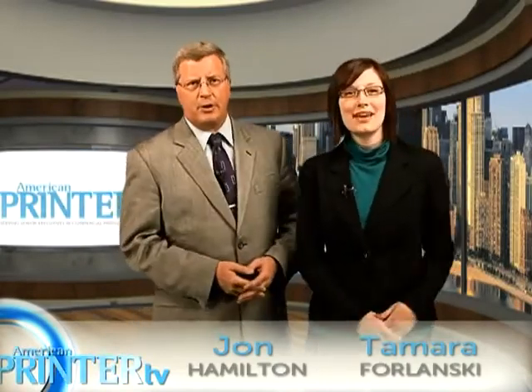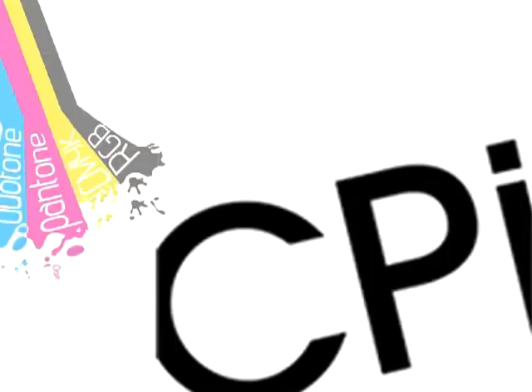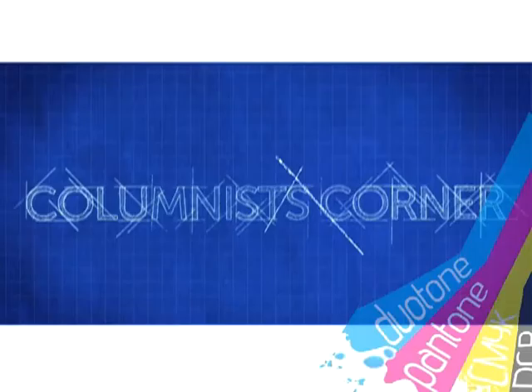Hi and welcome to American Printer TV. I'm Tamera Furlansky, and I'm John Hamilton. We are here with the latest printing industry news. Last time we gave you a sampling of some of the new offerings unveiled at IPEX 2010. Today we'll show you even more exciting innovations. Coming up: Shanghai Electric assumes full ownership of Goss; a new inkjet web press gives a book printer a competitive edge; and we hear from educator Dan Wilson in the Columnist's Corner.